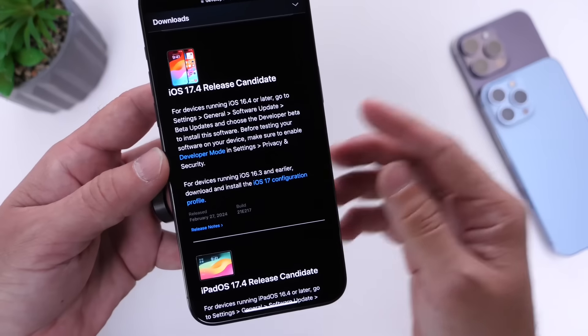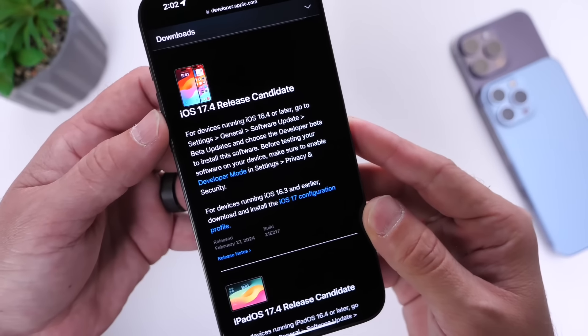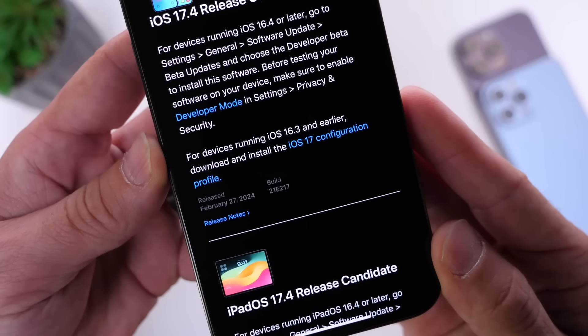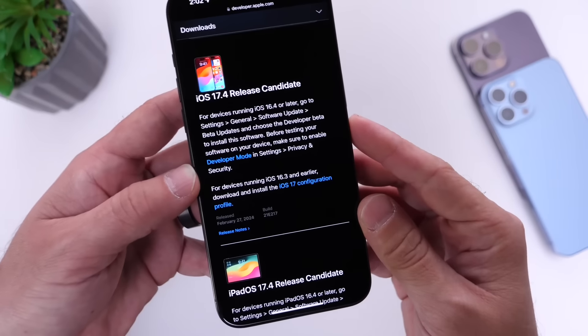I'm going to give you guys a quick recap of what to expect with this one. iOS 17.4 RC was released today. The latest build number is 21E217, and that's going to be basically the final build available in the next couple of days.